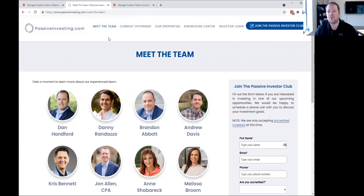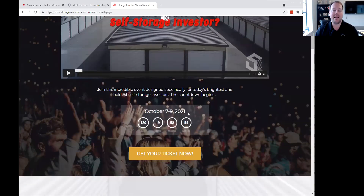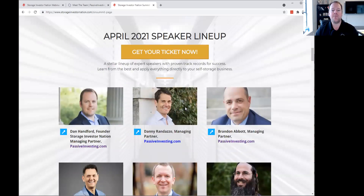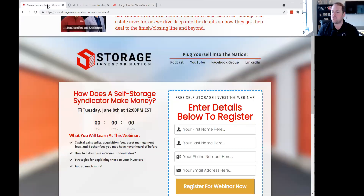Feel free to go to our website and read more about what we're doing. Also, we have the Storage Investor Nation Summit coming up in October, on October 7th, 8th, and 9th. We have over 50 speakers participating in this event and hundreds of actual attendees. Make sure you go check out the event and look forward to seeing you there in October.